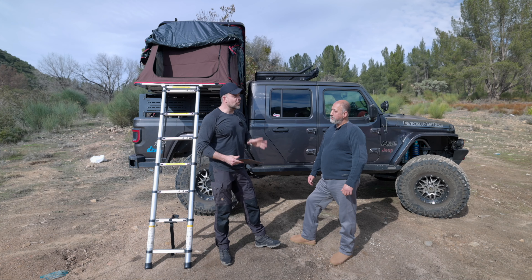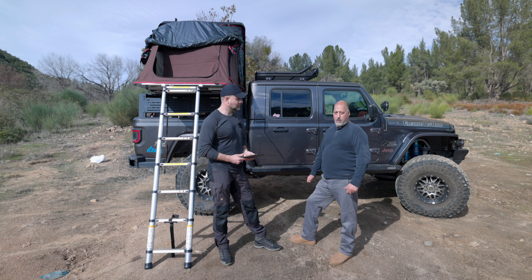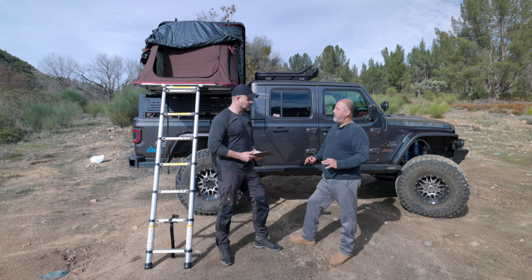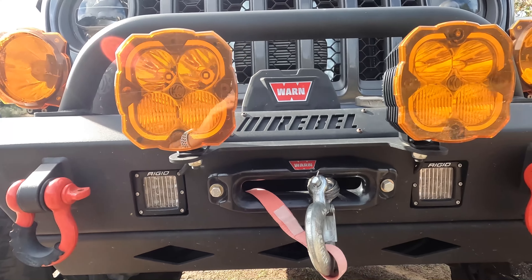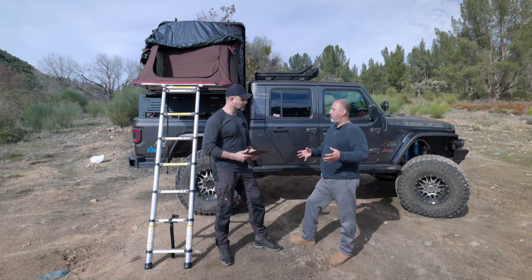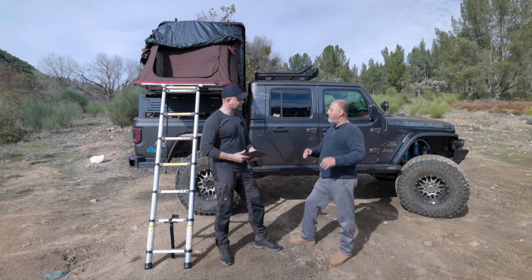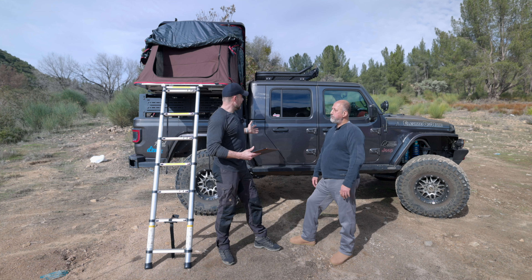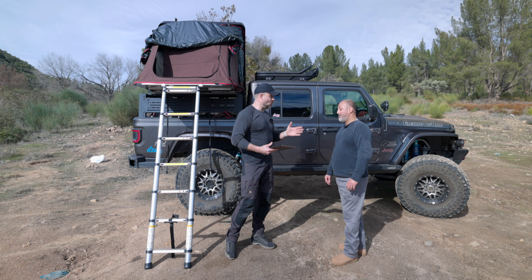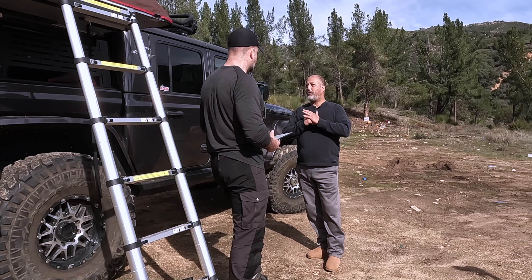When you first picked this up — you bought it brand new — what was the first mod you did? Lift, tires, and wheels — they all work together. These are 40s on there now, Nitto Grapplers. Did you start with the 40s? No, I actually started with 35s and a 3.5-inch lift from Metal Cloak. Then I went from the 35s to the 40s, swapped out the Metal Cloak for the Teraflex, and never looked back. With 35s, you're safe using pretty much stock everything underneath, but moving to 40s — because of the larger weight and all that — you had to do a lot more underneath.